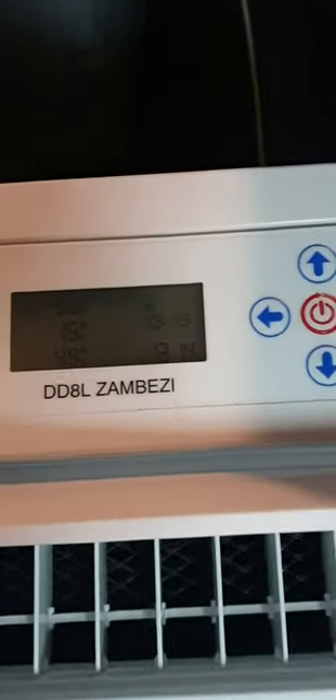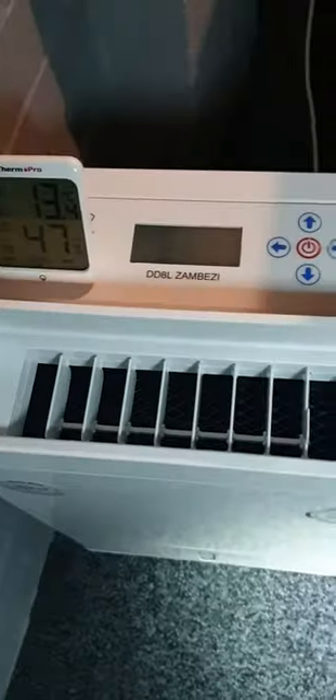I've also got myself a dehumidifier to keep the garage nice and dry. Once it reaches the humidity level you want — I've set mine to 50% — it switches itself off, and if the humidity goes back up it'll switch itself back on again. Absolutely brilliant. Just gonna leave that on now.